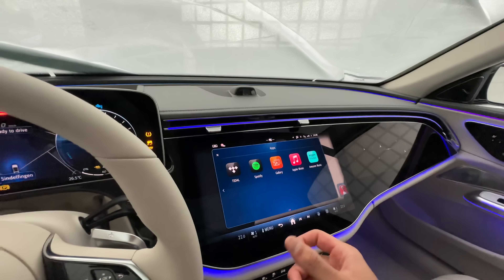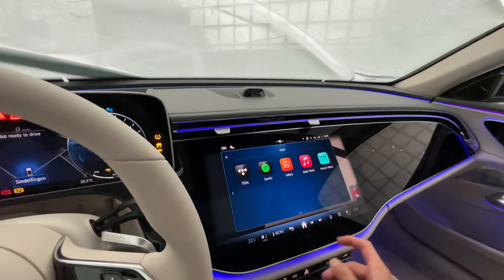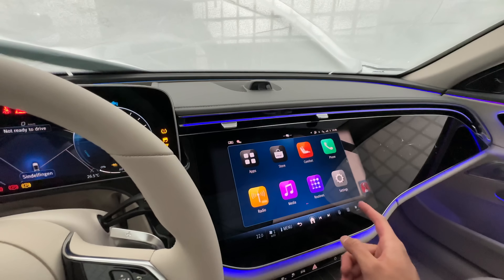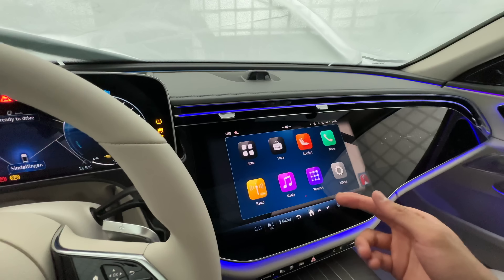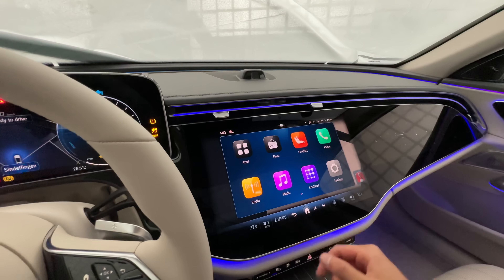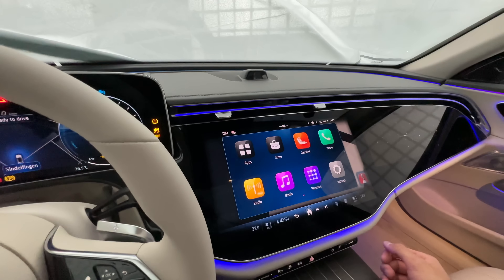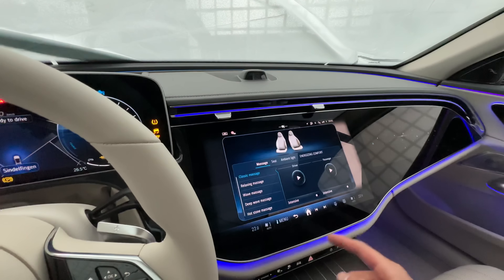You can actually take pictures with the camera — yes, there's a camera inside the new E-Class! You can now have Zoom calls inside your new E-Class. Imagine having a Zoom call in here, and also while driving autonomously you can drive and have Zoom calls — this is so cool.